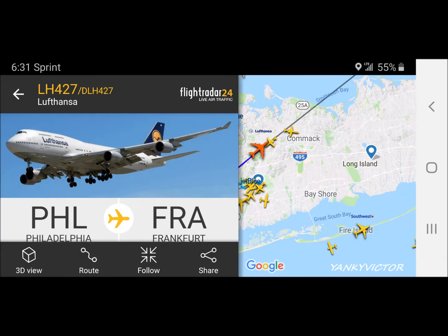Heading 310, maintain 3,000. Delta 2190, heading 310, descend 3,000.